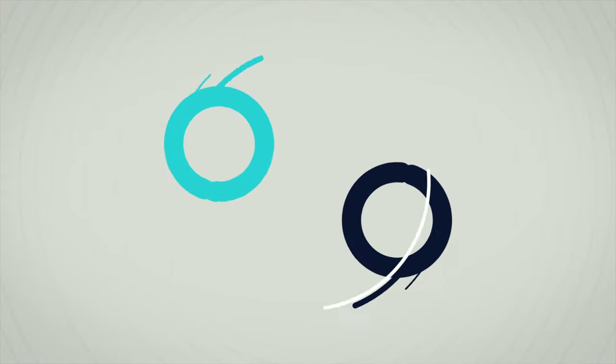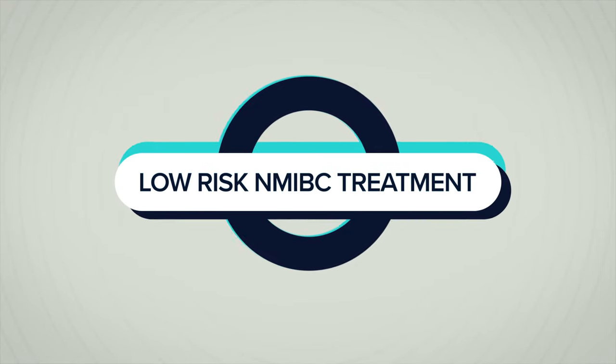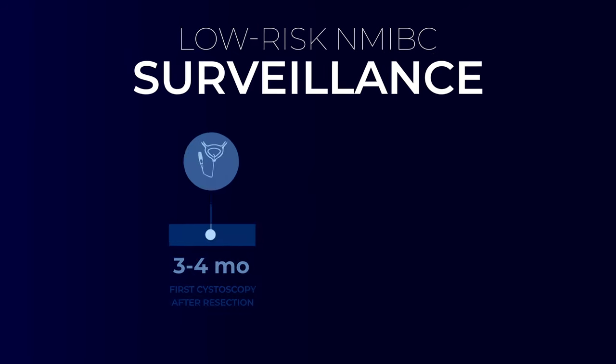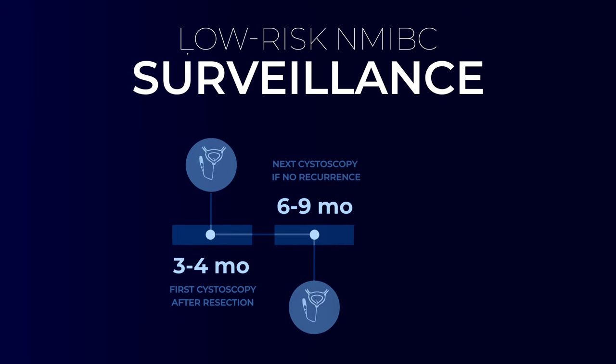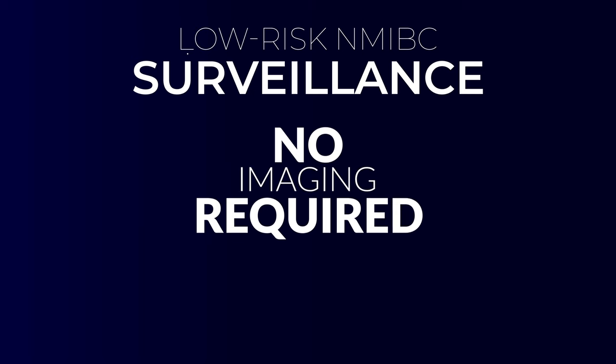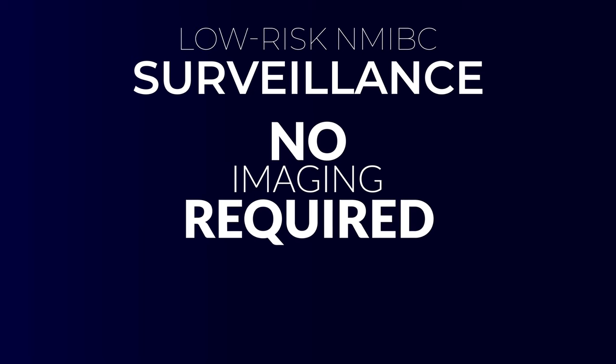Patients with low-risk disease are typically treated with the transurethral resection or removal of the bladder tumor using a camera at the time of diagnosis. They can often be offered intravesical chemotherapy immediately following surgery to prevent the risk of recurrence, but generally no further treatment is necessary. Because recurrence rates are much lower than high-grade disease, surveillance is also less intense — generally a cystoscopy three to four months after the original diagnosis, then six to nine months after that, and then yearly for up to five years. Upper tract imaging is generally not recommended for low-risk disease unless other factors are present.